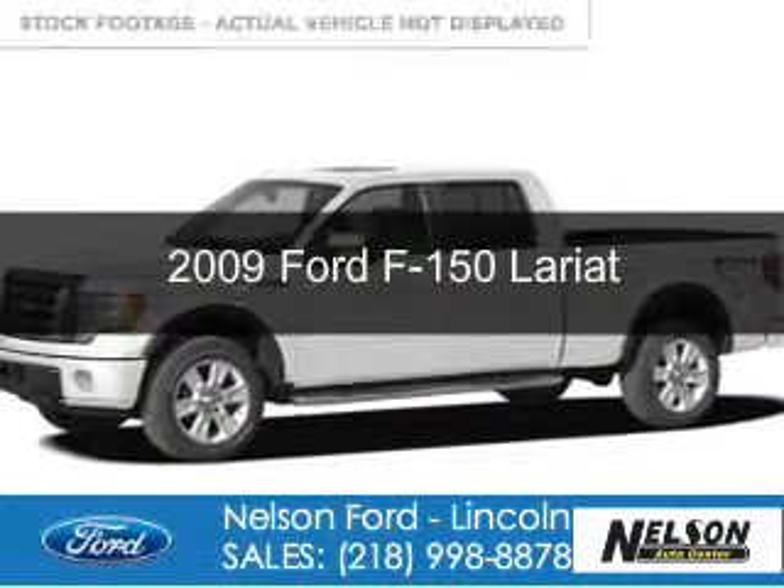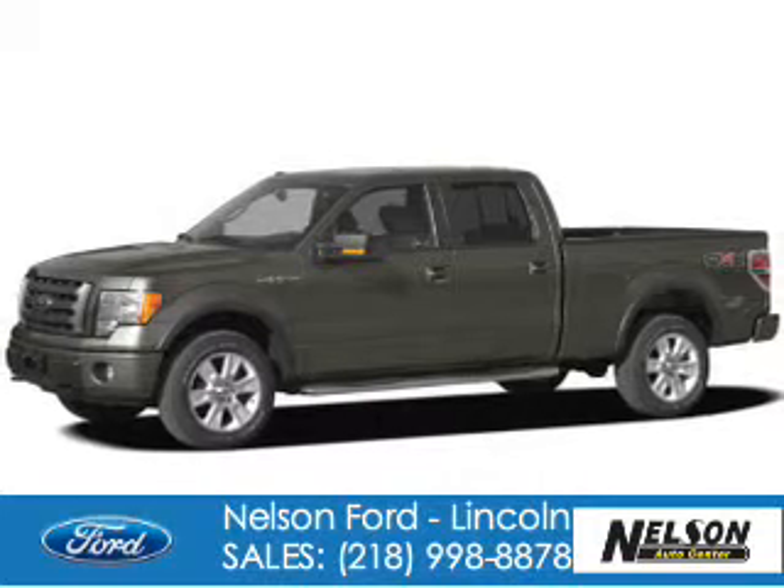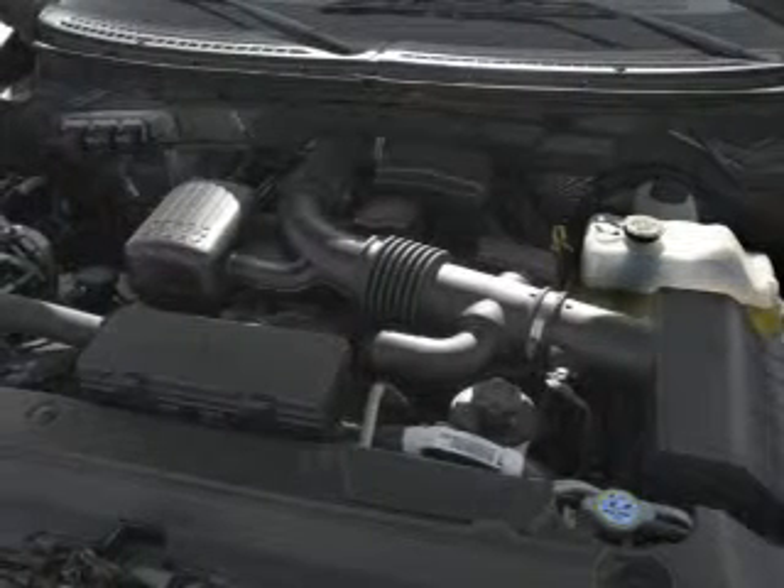This is a used 2009 Ford F-150, powered by 4-wheel drive, a 5.4-liter 8-cylinder engine, and a 6-speed automatic transmission.